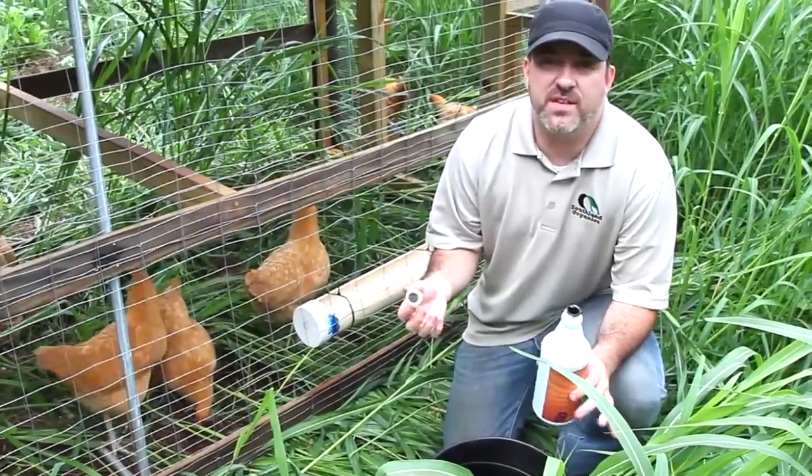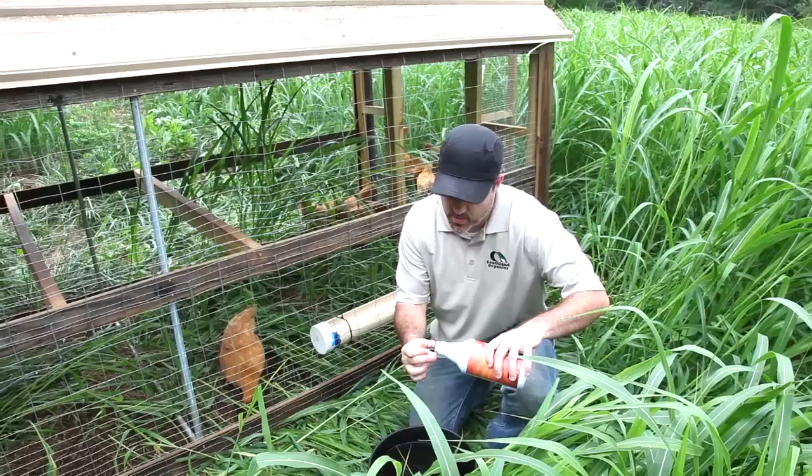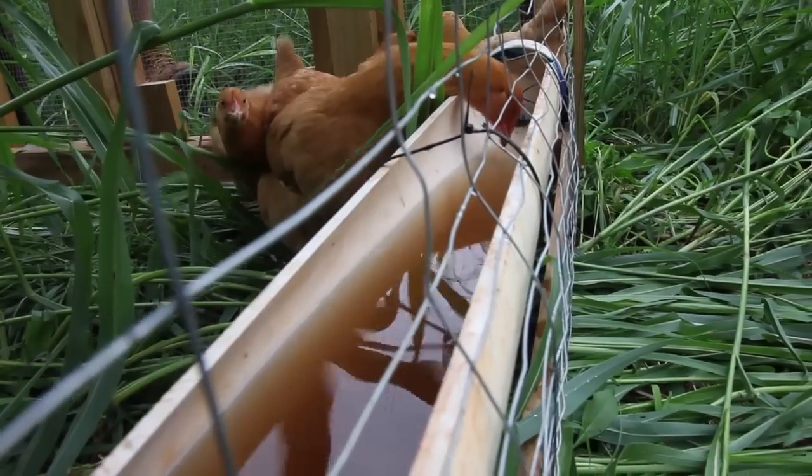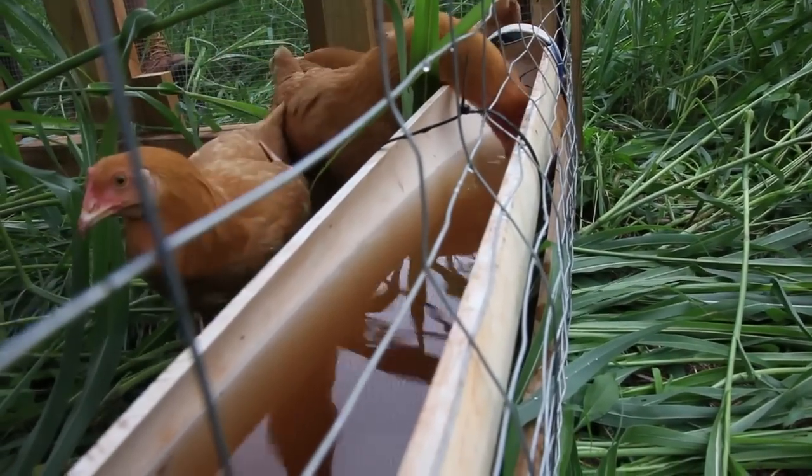Using Big Ol' Bird is simple. You just put about a cap full per gallon. Here we have a two and a half gallon bucket, so I'm going to put about two and a half caps full in. Let the flock drink this water for three days on and two weeks off.